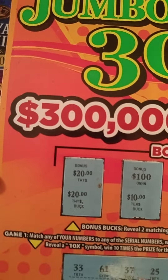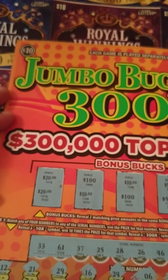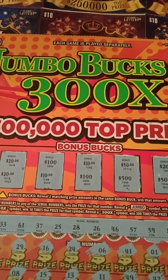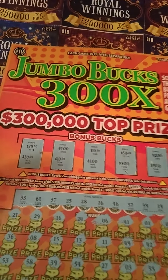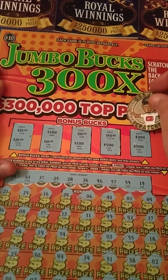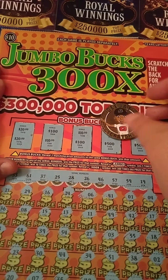Alright, well we did get a win, y'all. We spent $10 and we won $20 right there. So we doubled up our money — spent $10 and won $20. That's a look at the new Jumbo Bucks tickets. If y'all like seeing me play these huge tickets that we have here in Texas, let me know and I will — I'll probably play this one again. Thank you so much, DJ, for the luck.